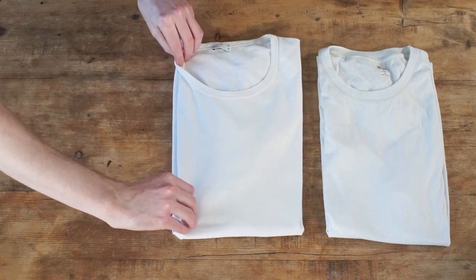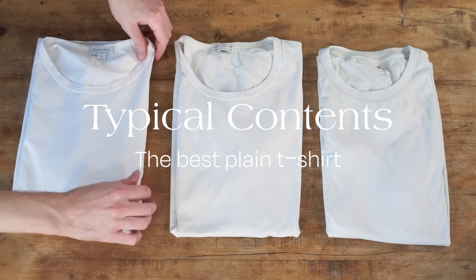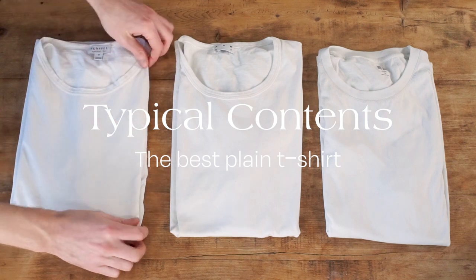The t-shirt is the most no-bullshit, who-cares piece of clothing you can buy. It's the default item for millions of people, so I bought and tested 11 of the leading t-shirt brands and put them through their paces to find the best.